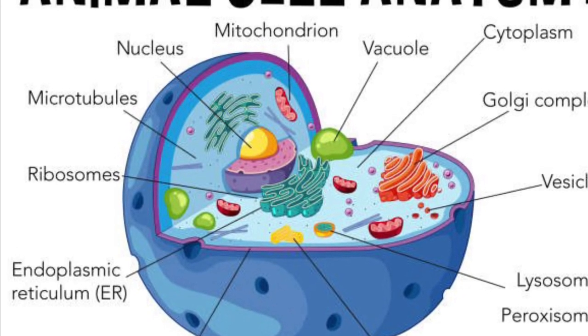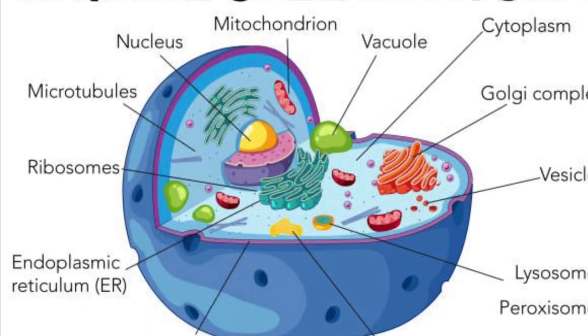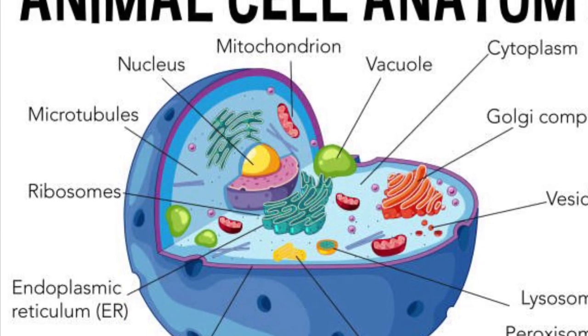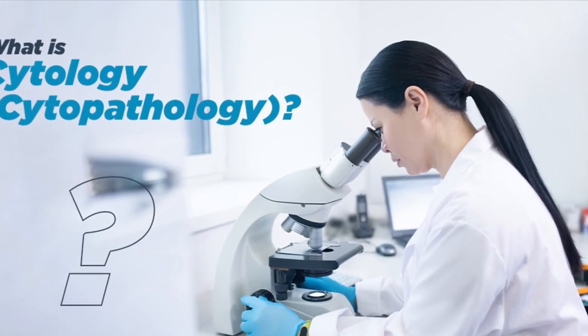I'd like to introduce you to the world of cytology. I am a cytotechnologist and I have been for 15 years. It's a career that I thoroughly enjoy, but one that is not widely known about.